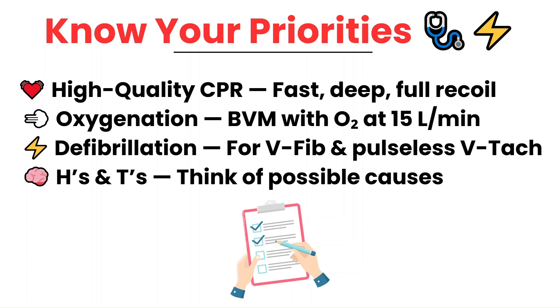Second is oxygenation. Use a bag valve mask with oxygen cranked up to 15 liters per minute. It's not about overventilating — it's about making sure oxygen is available when circulation starts back up. And if the patient is intubated, the same principle applies: bag every five to six seconds. Third is defibrillation. Shock immediately for ventricular fibrillation or pulseless ventricular tachycardia. The pads should be on early and ready to go.